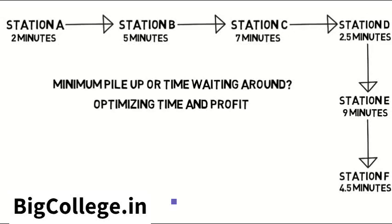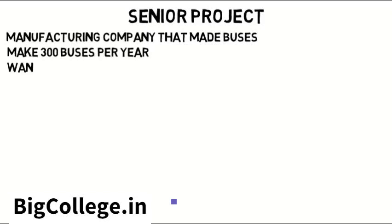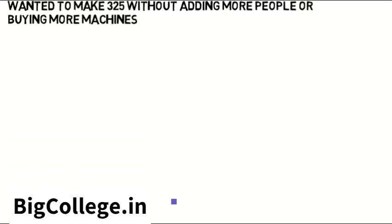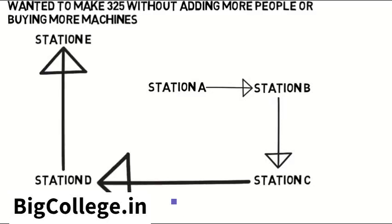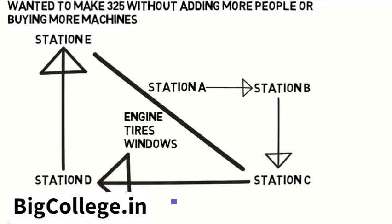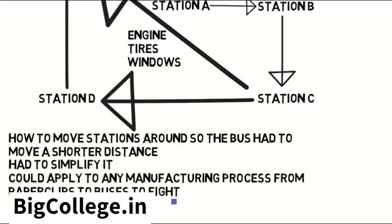Optimizing time and even profit is what industrial engineers need to do. A senior project a group of students did was to look at a manufacturing company that made buses. The company was able to make 300 buses per year, but they wanted to make 325 without adding more people or buying more machines. The industrial engineering team looked at the process and saw that the bus had to go all the way around the factory in a spiral-like square to different stations — for putting on the engine, the tires, the windows, etc. People at certain stations also needed to communicate very often with people at another station that was far away. The engineers thought of how to move the stations so the bus had to travel a much shorter distance, and so workers who needed to communicate would be closer together. This kind of analysis could apply to any manufacturing process, from paper clips to buses to fighter jets.